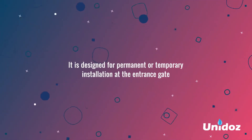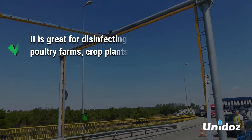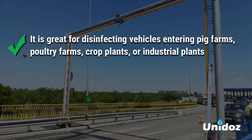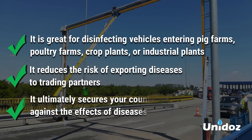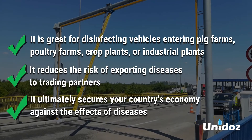It is designed for permanent or temporary installation at the entrance gate. It is great for disinfecting vehicles entering pig farms, poultry farms, crop plants or industrial plants. It reduces the risk of exporting diseases to trading partners and ultimately secures your country's economy against the effects of diseases.